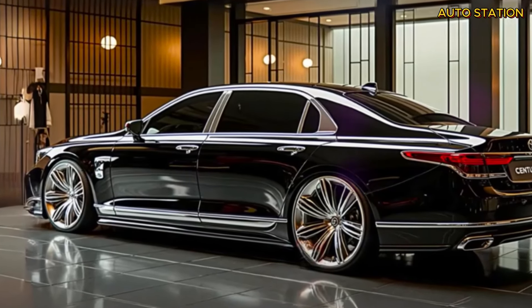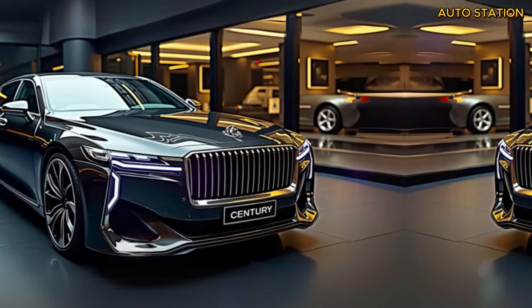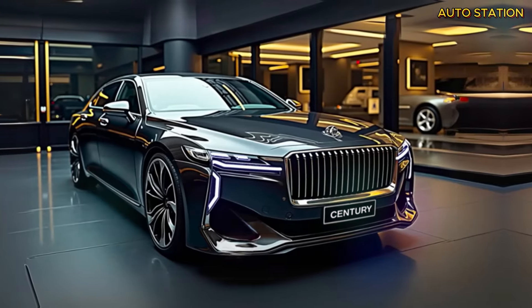This hints that the Century SUV will be more than capable of delivering excellent performance, smooth acceleration, and superior handling — making every drive feel both effortless and exciting.